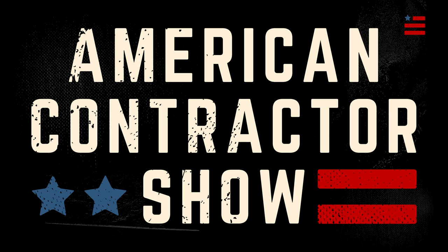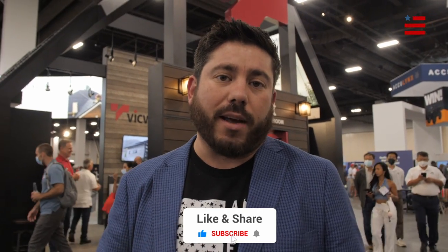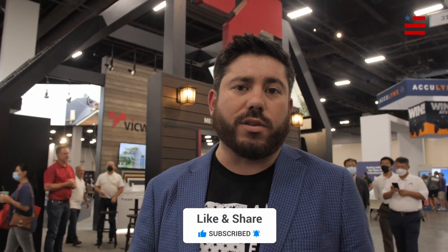Hey guys, we are here at the International Roofing Expo at the Vic West booth, and we're going to take a look at their cool products. They are a metal manufacturer from Canada, and they have some super cool stuff that can be great options for you guys to include in your portfolio for your clients. I think you're going to like it — I kind of want some of this stuff for my house, so let's go check out what they got.